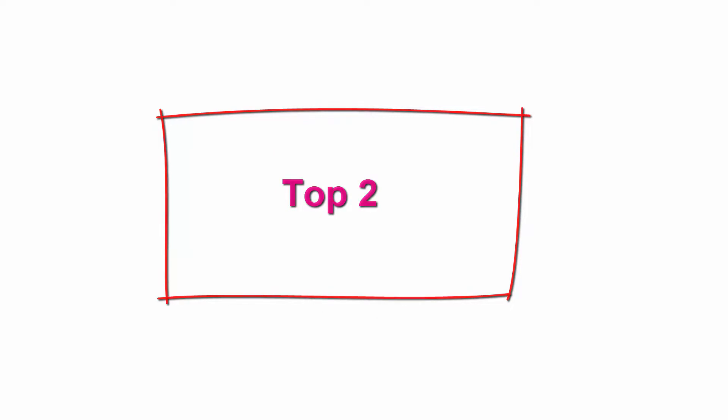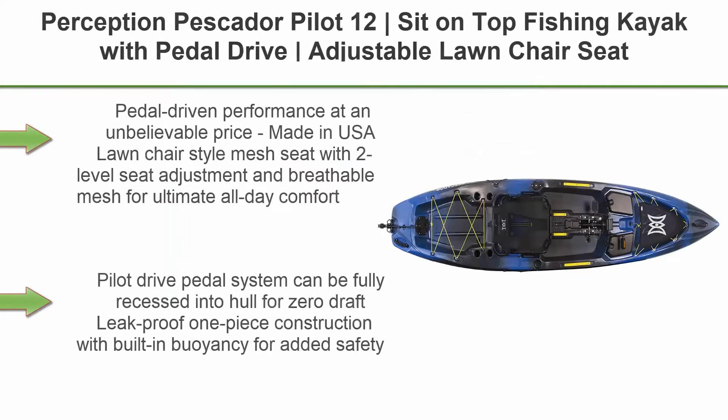Top 2: Perception Pescador Pilot 12, sit-on-top fishing kayak with pedal drive, adjustable lawn chair seat and tackle storage areas. Pedal-driven performance at an unbelievable price, made in USA.